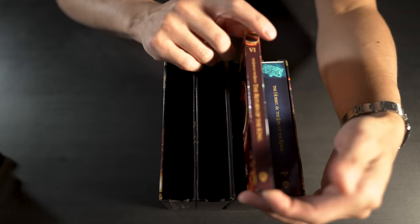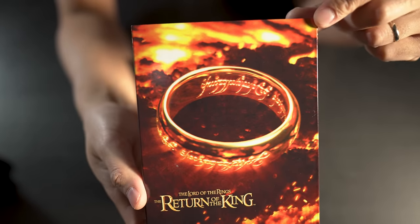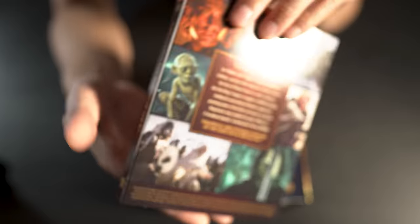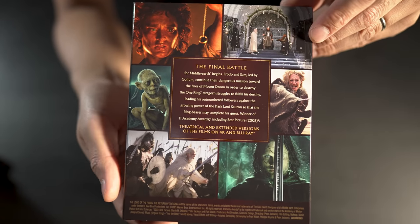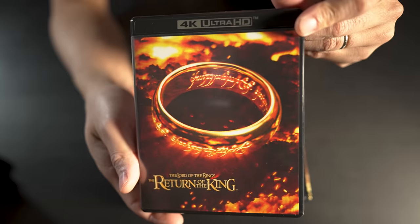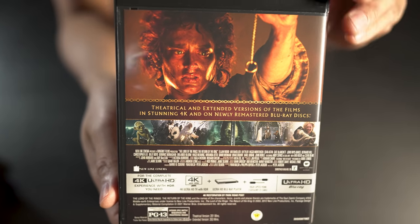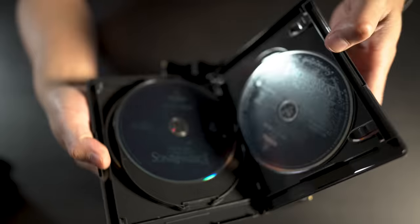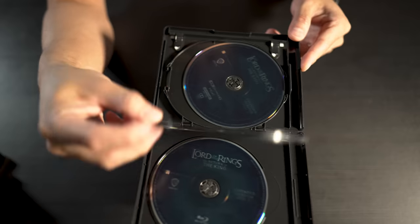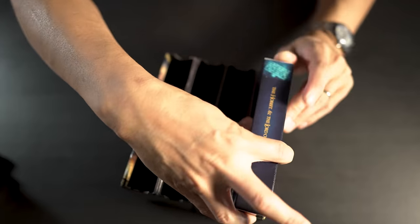Next up we've got The Lord of the Rings: The Return of the King — just the ring itself on the cover, really nice artwork. It's bright, like the cover is in HDR. Back artwork as well, same artwork on the case, disc details on the rear, different colored discs, and same deal as the rest.